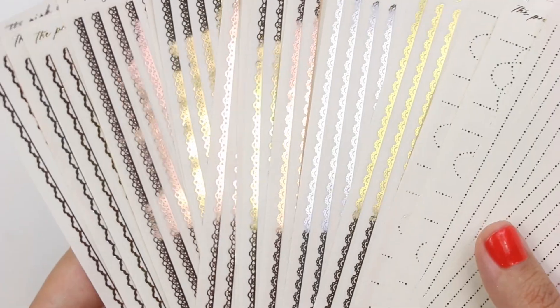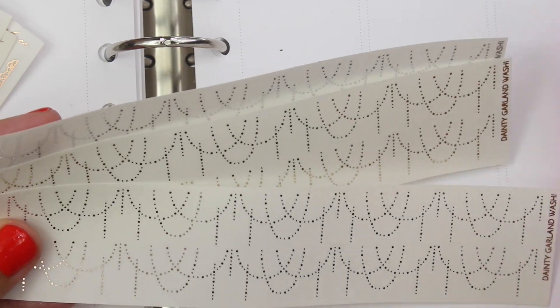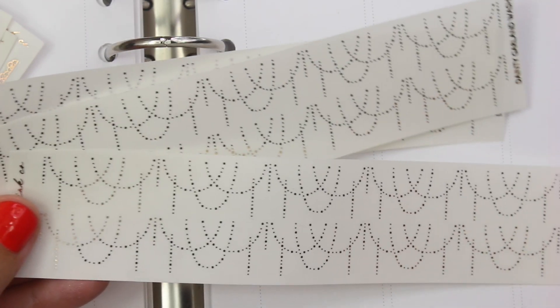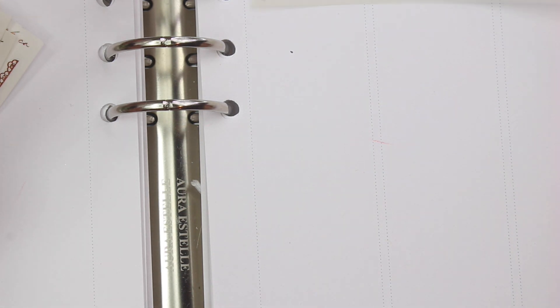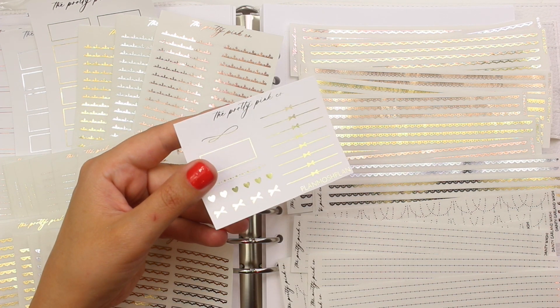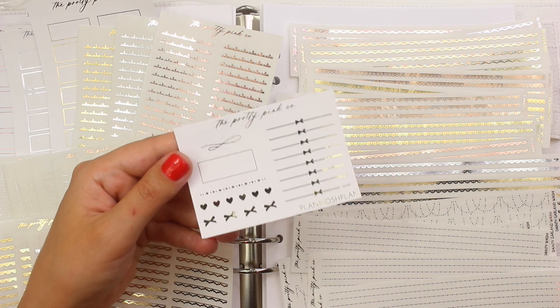I feel like I don't need to totally go over these in detail, but most of the dividers I picked up — I just grabbed the matching bottom washi. That way I can coordinate those in my spread. This is the dainty garland washi, which matches those dainty garlands I showed you. I think this is so pretty. Maybe you could use this across the bottom and then just a couple of the dainty garlands in the date cover area to make your spread look really cohesive, or use this across the top and throw the individual ones out the spread. That is everything from The Pretty Pink Co. My code is PlanMochePlan for 15% off your order, and you can put my name in the notes to get my light gold freebie.